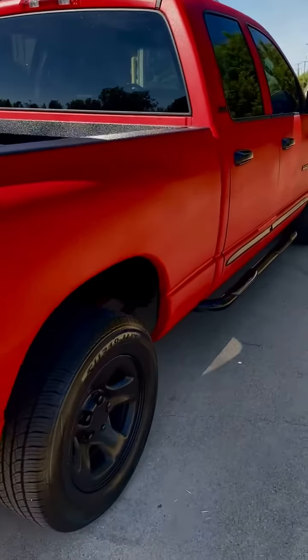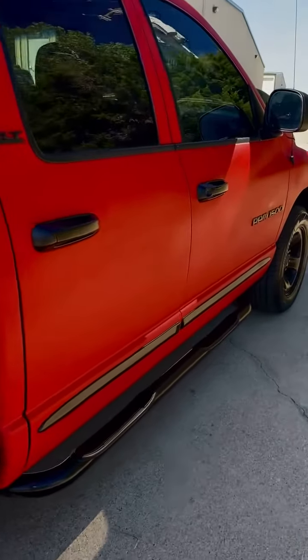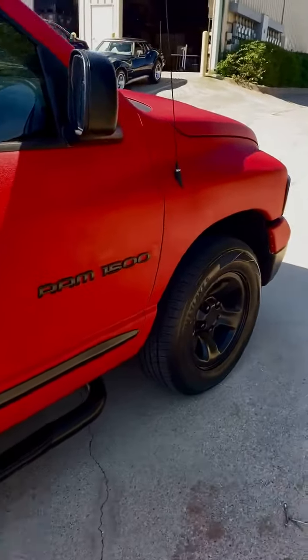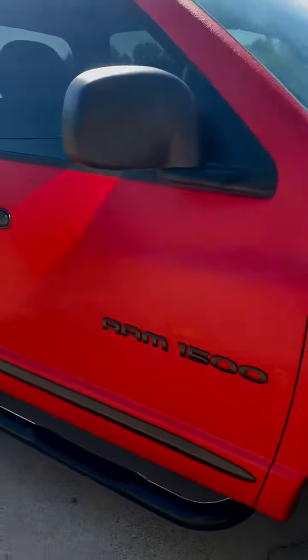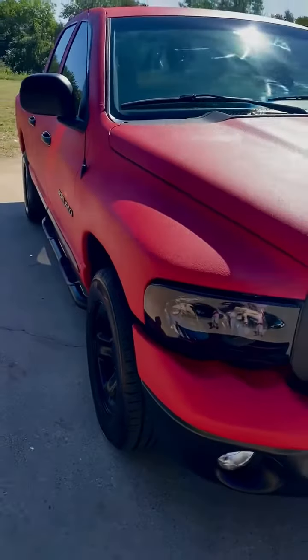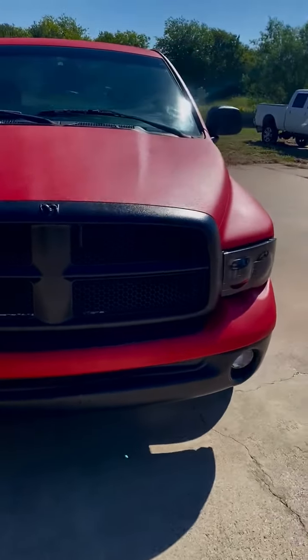Truck is flawless — stunning truck. Smoked headlights. You can see the Rhino line there. Vehicle needs nothing mechanically or cosmetically.